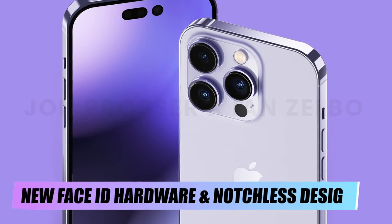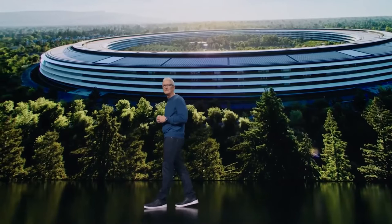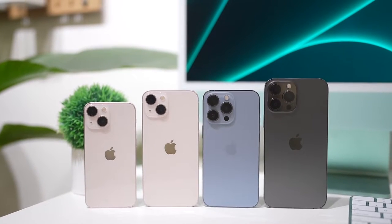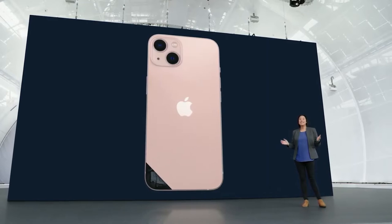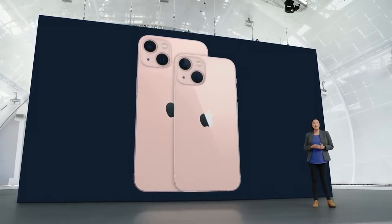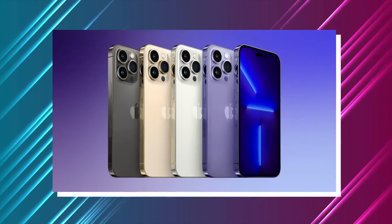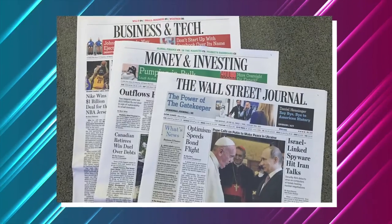First up, new Face ID hardware and notchless design. An Apple analyst predicted in March 2021 that the 2022 iPhone models will not have a notch but would adopt the hole-punch style design that has been popular on many Android smartphones. Rumors have circulated since then, and we now have a better idea of what to expect. A pill-shaped and circular cutout is expected to be used instead of simply one hole-punch cutout in Apple's new design, according to a report in the Wall Street Journal.